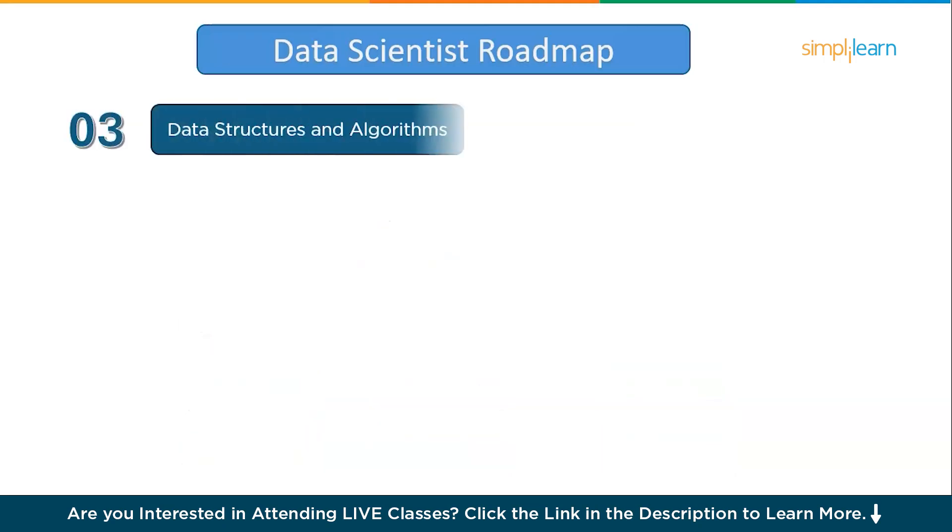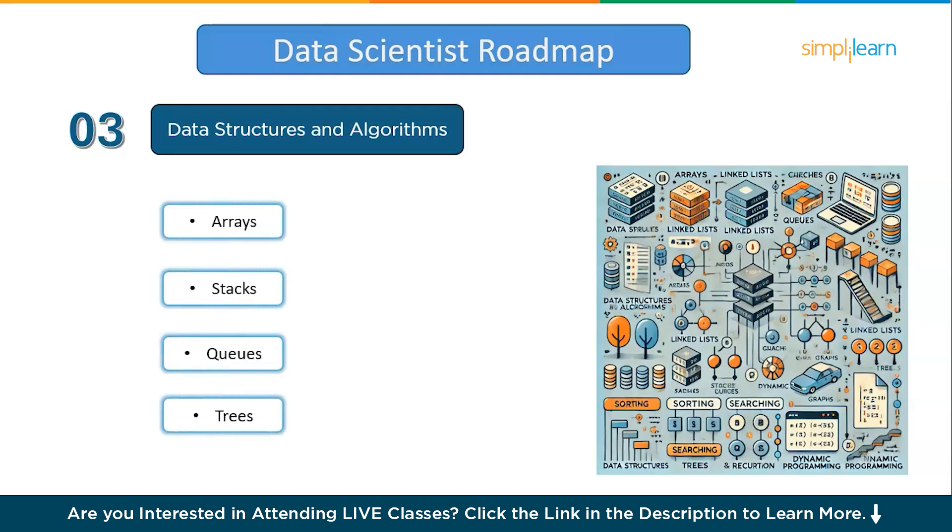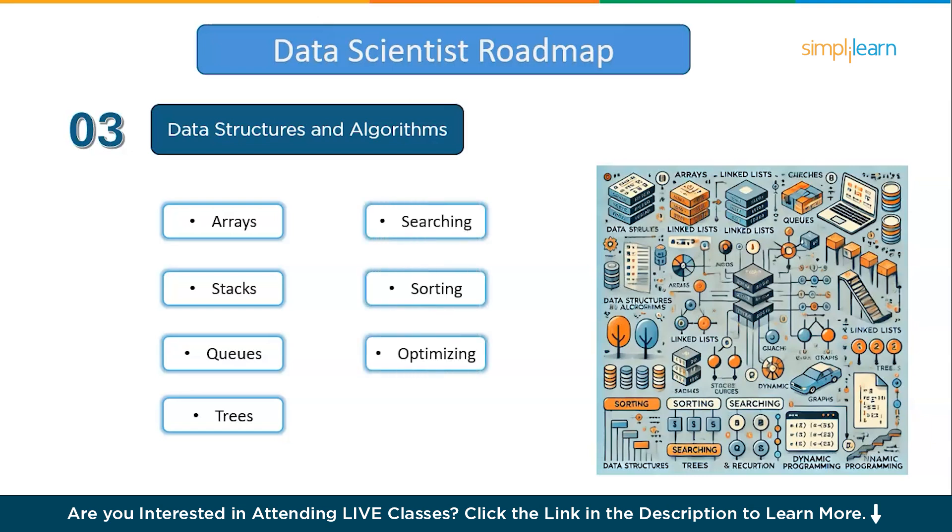Moving on to the third step: Data Structures and Algorithms. Learning data structures and algorithms is crucial for becoming a data scientist because they provide the foundation for efficient data handling and problem solving. Data structures like arrays, stacks, queues, and trees help you store and organize data in ways that make it easier and faster to access, process, and analyze. Algorithms give you strategies to perform tasks like searching, sorting, and optimizing data operations, which are essential for handling large datasets. While many candidates struggle with DSA, mastering it gives you an edge, helping you stand out in interviews. Spend about two months on this.